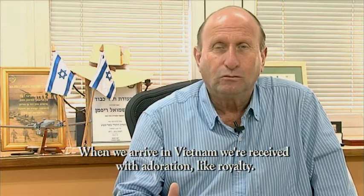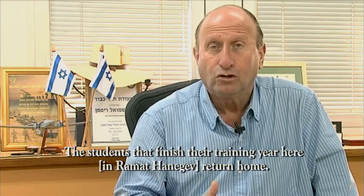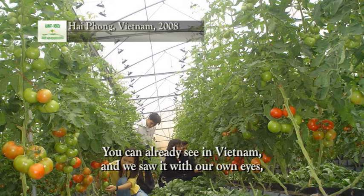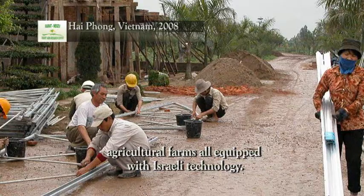Students who have trained here are going back to Vietnam and applying what they learned. You can already see in Vietnam the adoption of Israeli agricultural technology by those who studied at the R&D Center.